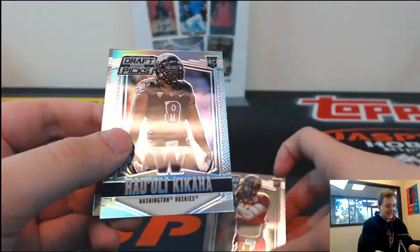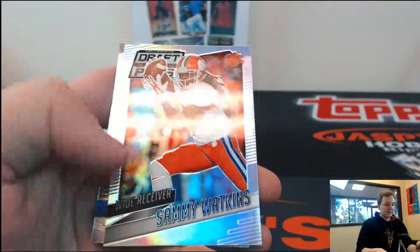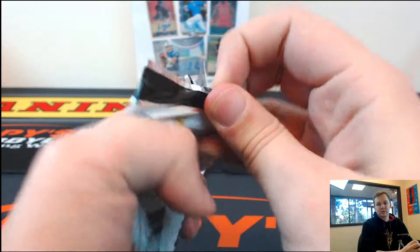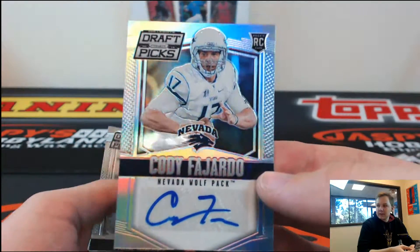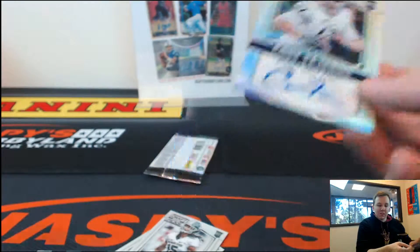Halui Kikaha Prism. Got a Prism Sammy Watkins. We got Cody Fajardo, Prism Autograph, Nevada Wolfpack — Cody Fajardo. I think he's another Raider too.